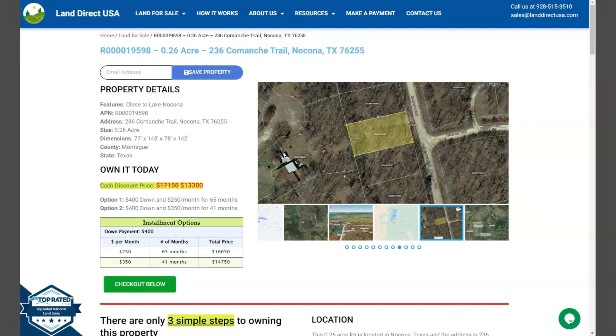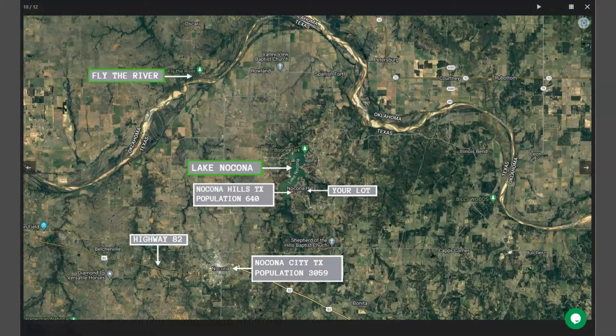We have here on the side gallery photos that will show you aerial views and some actual photos of the nearby area. Here's Nocona Hills, and Nocona Hills offers amenities for residents such as golf courses, swimming pool, tennis courts, and hiking trails.